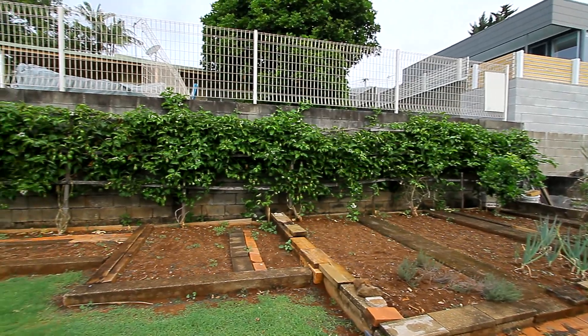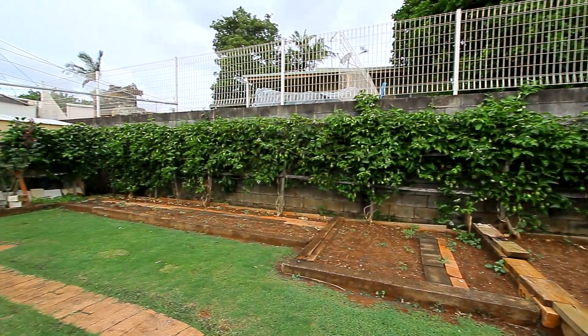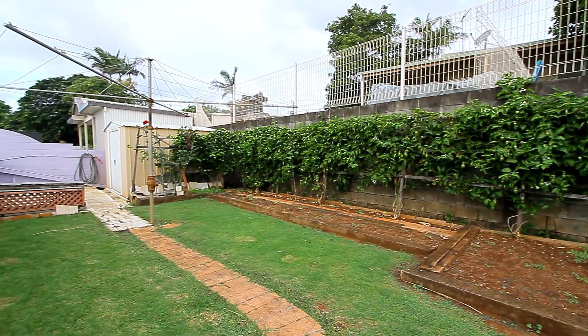There are plenty of garden beds to grow your own veggies, a passion fruit vine as well, and a garden shed in the corner — all part of the established gardens and carport on the upper level of the property.